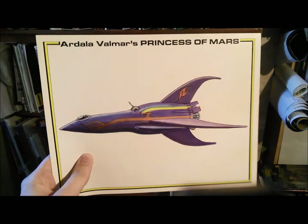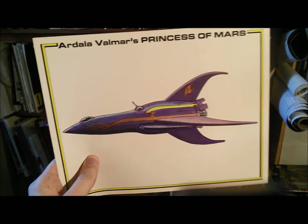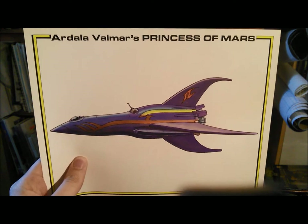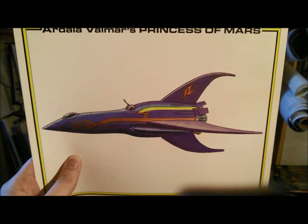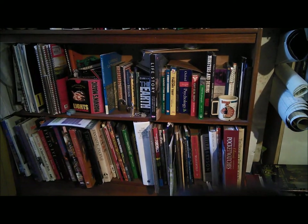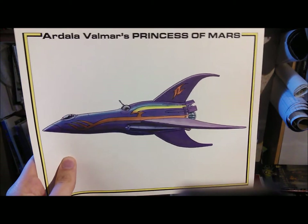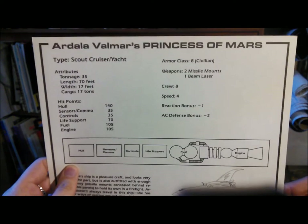This one is obviously the Princess of Mars, because they have no idea how to hide their influences. As you may know — and as I will be going into in my discussion video for Buck Rogers — 'The Princess of Mars' was Edgar Rice Burroughs' novel, John Carter of Mars. The recent film and the entire series of books — Princess of Mars was the first one — and was one of the strongest influences for the original Buck Rogers series. On the back they've got their stats and a map of the ship, and a little bit of fluff text.